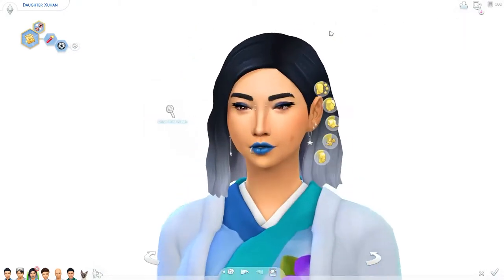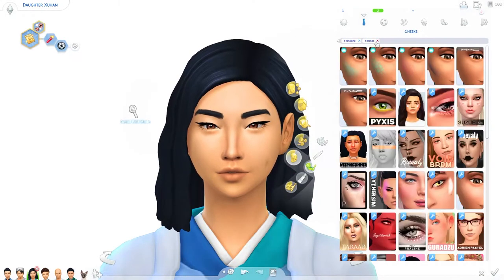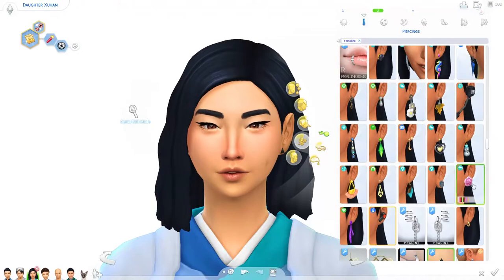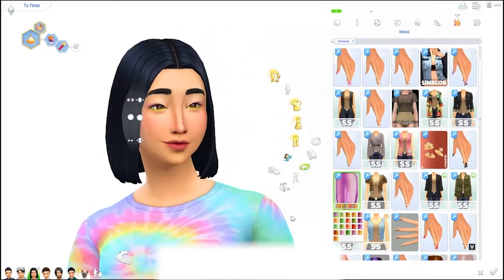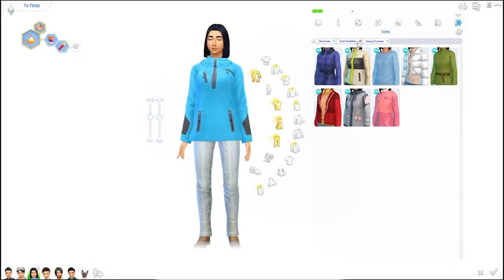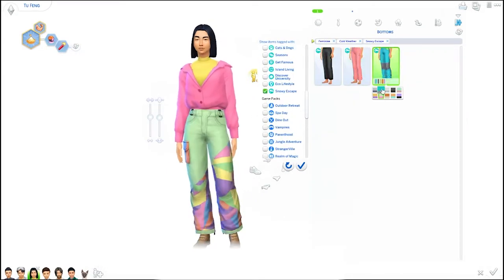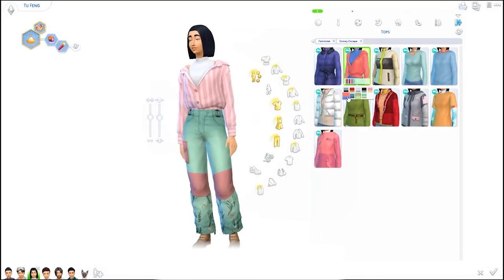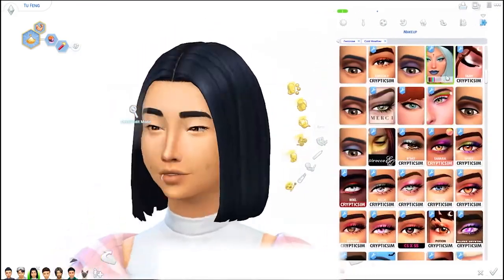The very last sim I haven't talked about is the ex-husband of the mom — he's not going to be in this family but he's basically the evil ex of the story. They didn't split up peacefully; he's a mean man but he's still out in the world. I added this element because I want to explore how the sentiments system works — I wanted some negative sentiments towards certain sims to see how that plays out.